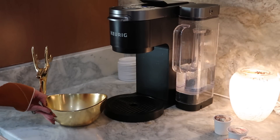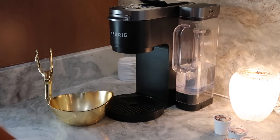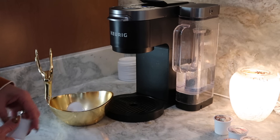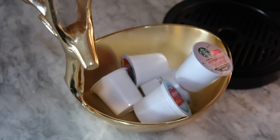I found this gold reindeer bowl and I thought it would be perfect to put next to my Keurig to house my seasonal festive K-Cups.